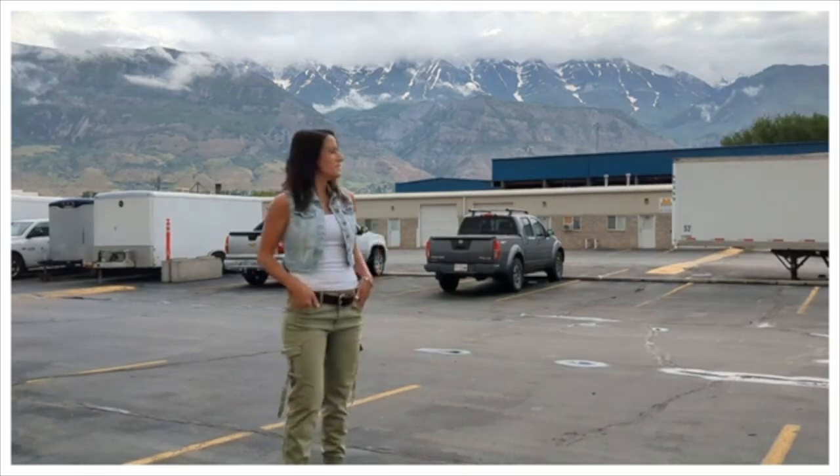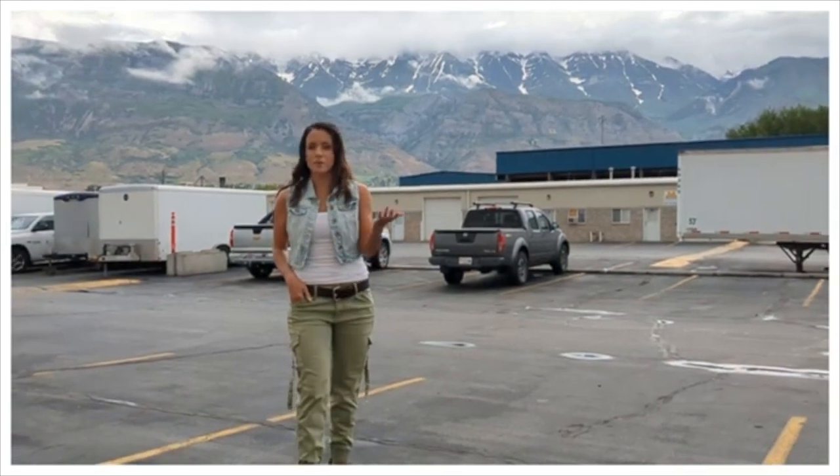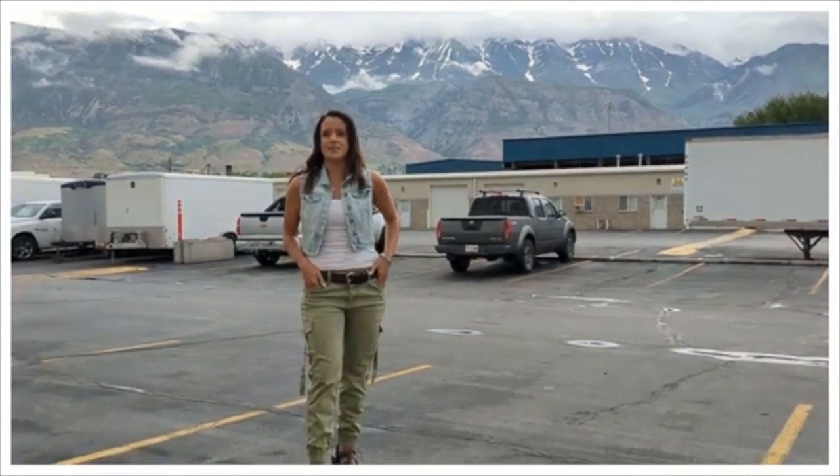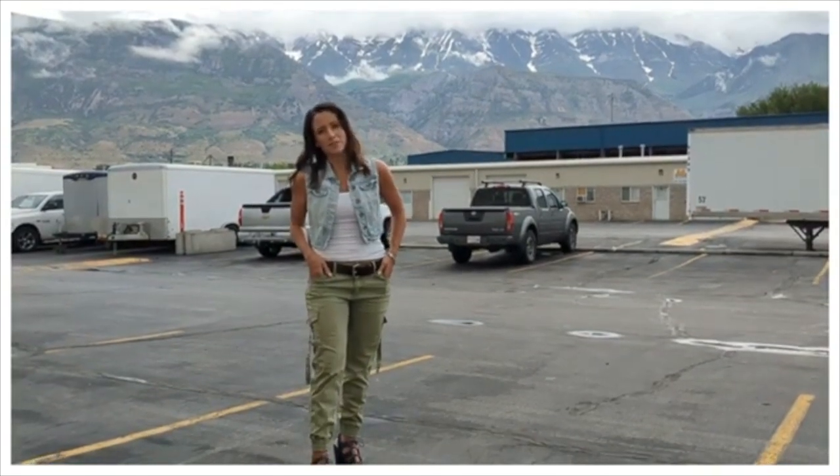Hello everyone, it is a beautiful day in Pleasant Grove, Utah. I'm Rachel Marshall, I'm here with my husband Luke, and today we're going to take a walk through our shop, Excel Machine. I'm excited to have you guys come along with us.